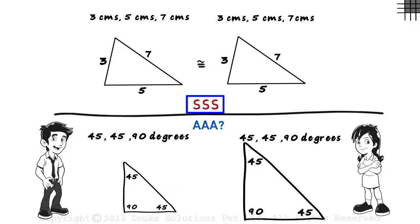It could have worked because there was a chance that Zara would have drawn the exact same triangle as Zen's. But the triple S condition will always work. We will look at more conditions that will always work in the coming videos.